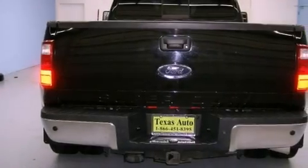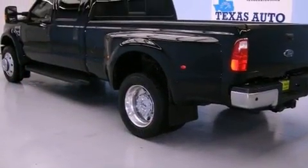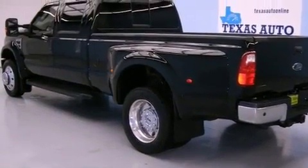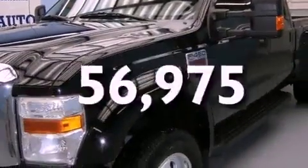Features include heated seats, aluminum wheels, a trailer hitch receiver, an anti-lock braking system, a passenger side airbag, and this vehicle has fewer than 57,000 miles on the odometer.